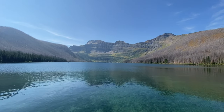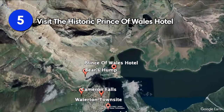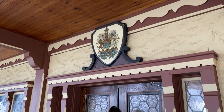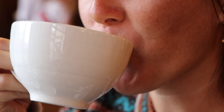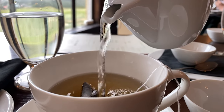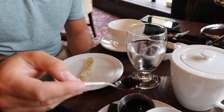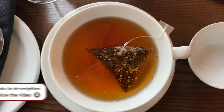Perched on a bluff overlooking Waterton Lake, the historic Prince of Wales Hotel is known for its stunning views and iconic design. Step inside the grand lobby to marvel at the hotel's rich history, or savor a high tea in the beautiful Royal Stewart Dining Room. The afternoon tea features a vast selection of quality teas and a variety of tasty sandwiches, pastries, and desserts. Since there's limited availability, we definitely recommend booking your table in advance.